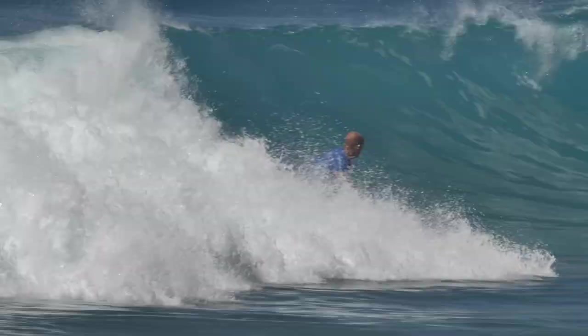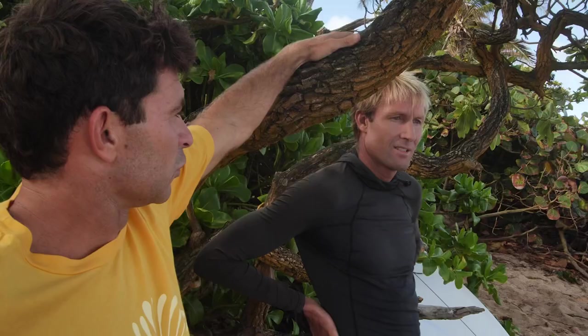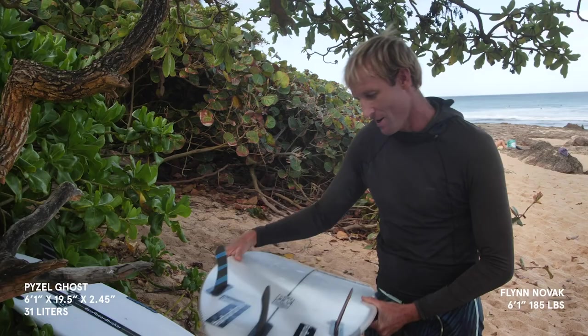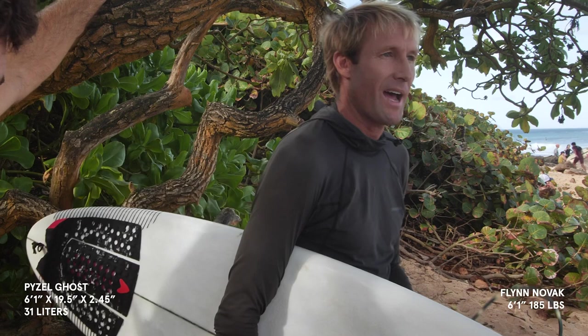What are you gonna ride first? I think I'm gonna ride the Paisel. This one's a 6'1", 19 and a half, almost 2 and a half, 31 liters. Kind of like my normal specs but totally different shape than I'm used to, so I'm excited to try it. It's got like a nice pulled-in tail.